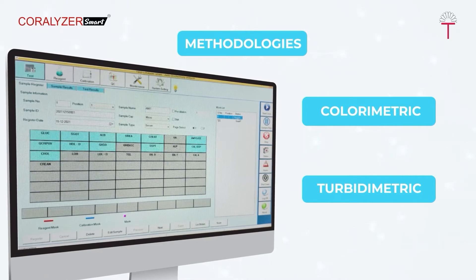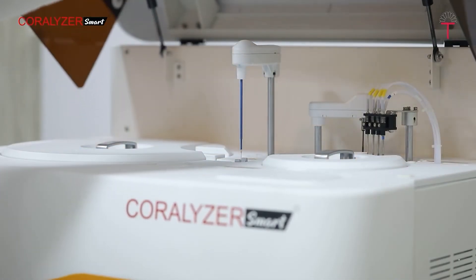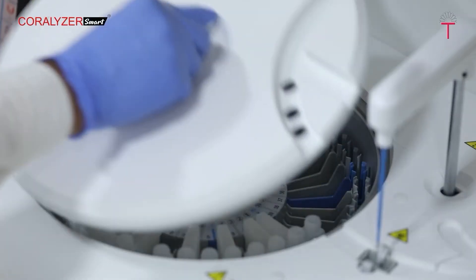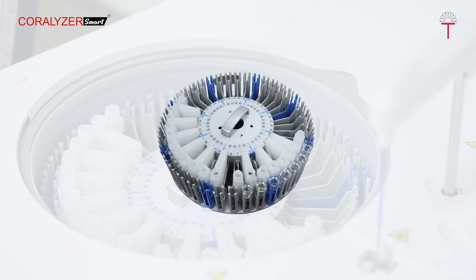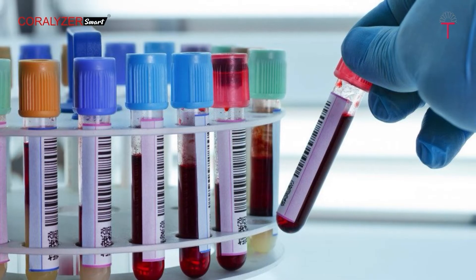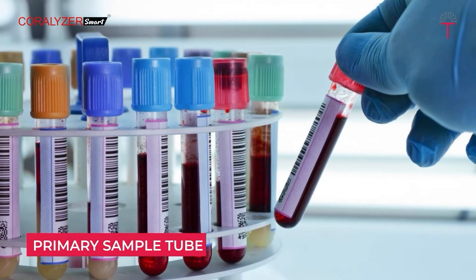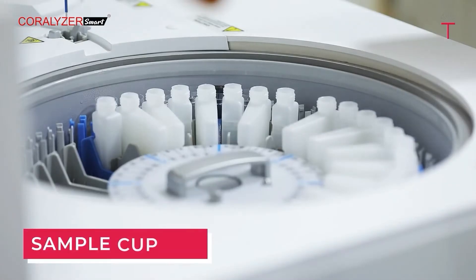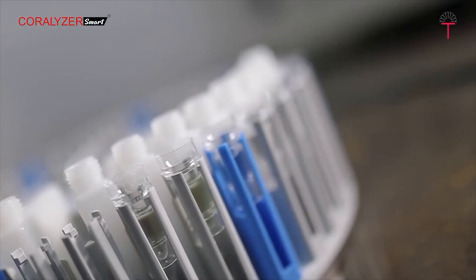The sample unit consists of a sample tray designed to accommodate 40 samples at a time, with all positions available with STAT function. Samples can be freely introduced at any time and at any location. The primary tube can be placed directly in the instrument after centrifugation, or sample cups can be used based on the convenience of the customer.